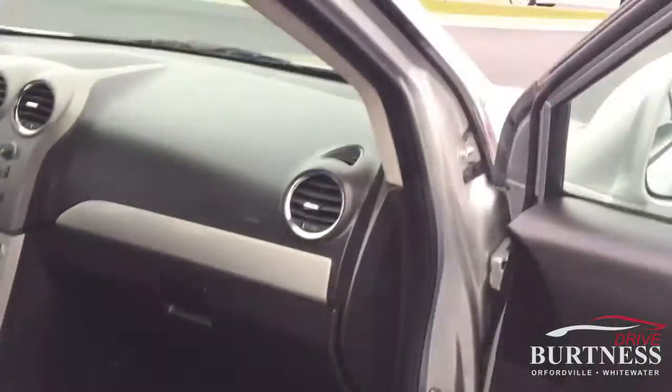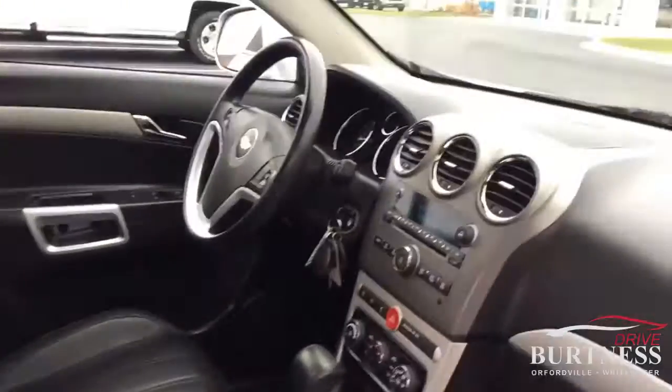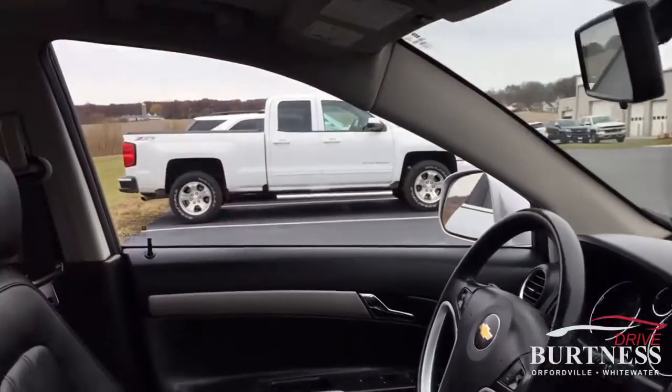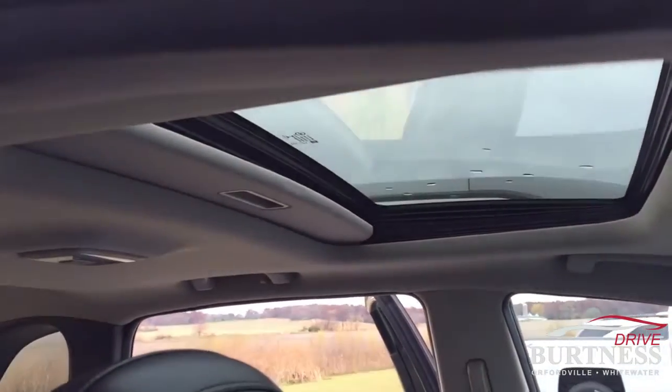Quick peek inside to show you it is very clean on the inside. Leather seating on this, does have full Bluetooth capabilities, backup camera in your rearview mirror, and also does have the power sunroof.